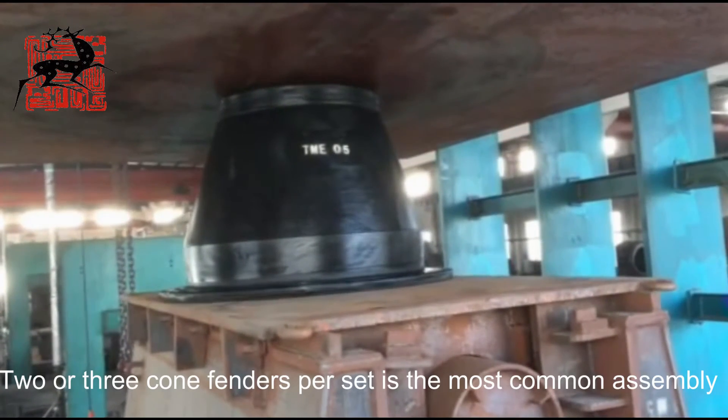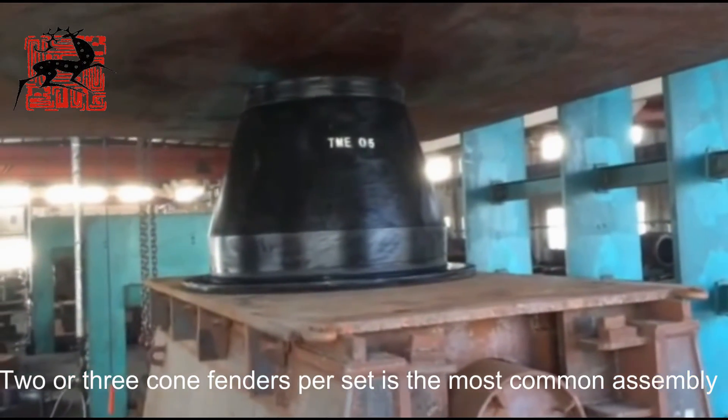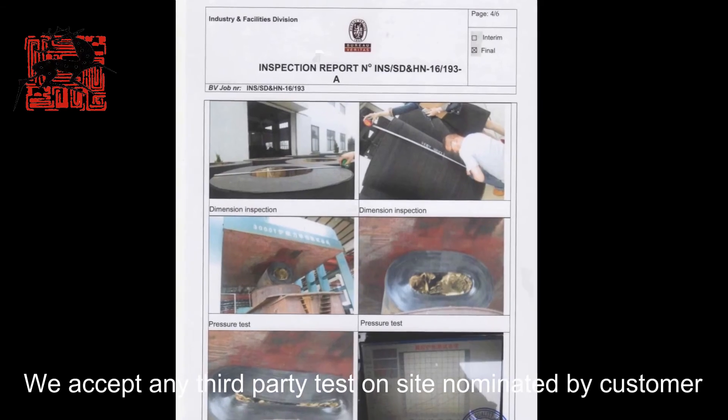Two or three Co-Fenders per set is the most common assembly. We accept any third-party test on site nominated by the customer.